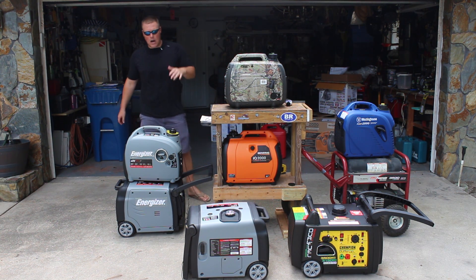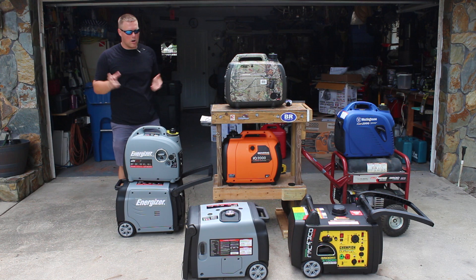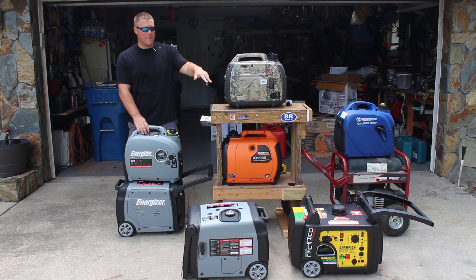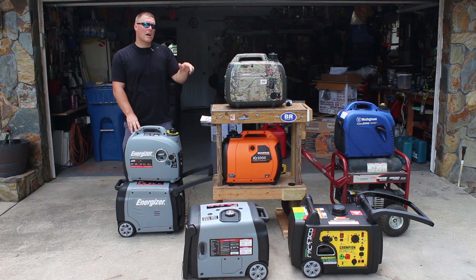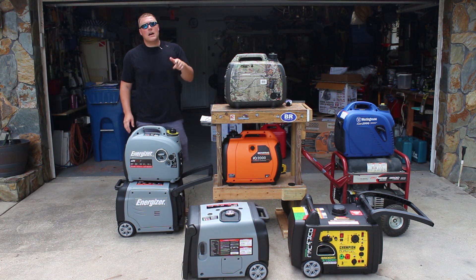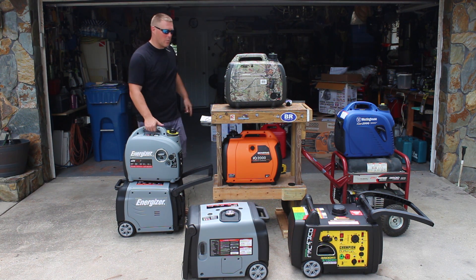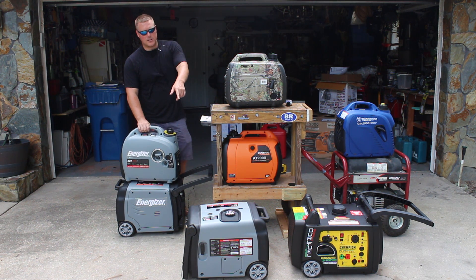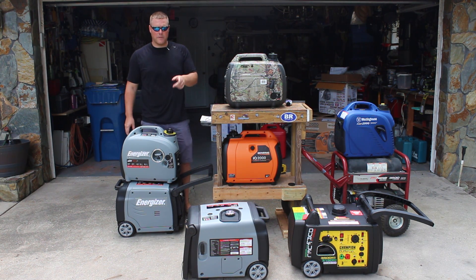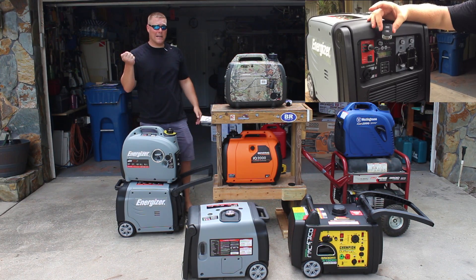Although they're not the so-called portable generators like this one here, we have down in front the Champion dual fuel — a 3,500-watt generator — and also the Energizer EZV 3200. These are larger generators; they weigh twice the weight of the smaller ones. The Energizer is 95 pounds, and so is the Champion. But they provide more power. The Energizer also provides more features — we have a full review on that one — like a remote start.